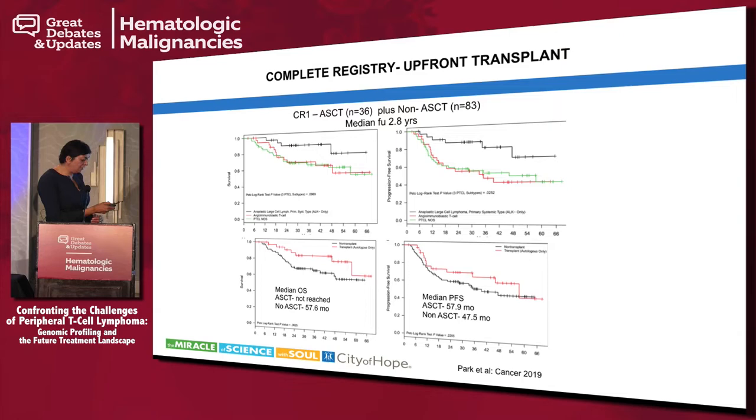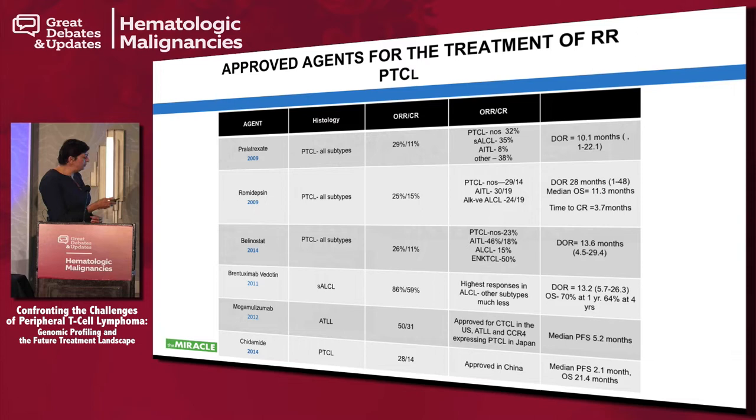For relapsed/refractory disease, the currently FDA-approved agents in the US include pralatrexate, romidepsin, belinostat, and brentuximab vedotin, approved between 2009 and 2014. BV was not available during the COMPLETE registry except on trials. Overall response rates for most of these agents are about 26%, with CR rates of 11–15%, so single-agent treatment is not very effective. The exception is brentuximab, which has a very high response rate in anaplastic large cell lymphoma and also works in non-ALCL histologies with CD30 expression, with a duration of response of about 13.2 months.